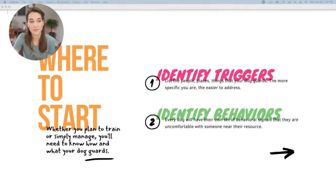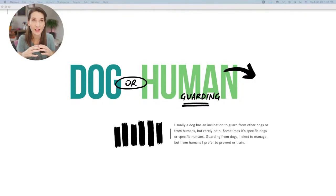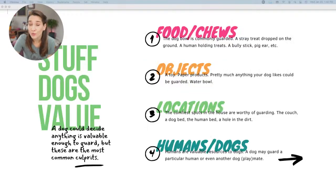What about those triggers? A lot of dogs will either guard from other dogs or from humans — you don't tend to see a lot of overlap. Most dogs, if they guard at all, guard from one or the other. With dog-to-dog guarding, as long as it's not injurious, I prefer to either do nothing or just manage it so they're not having repeated little tiffs. With human guarding, I really enjoy training these sorts of behaviors out, so I prefer to prevent and train it.